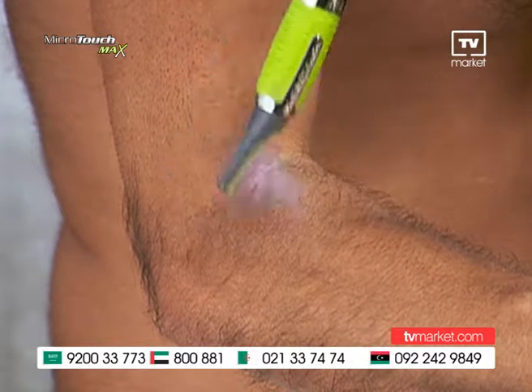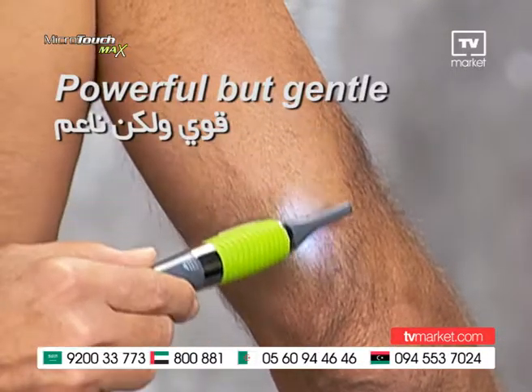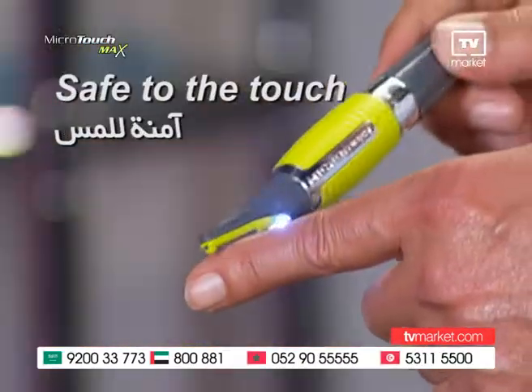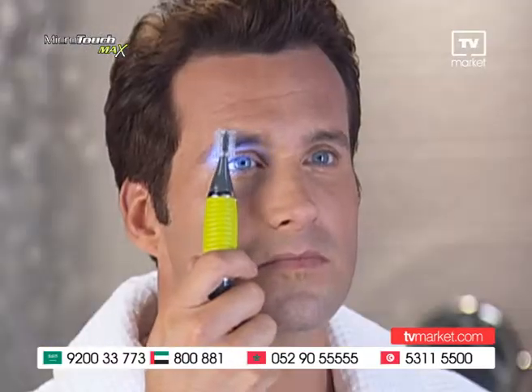The new Microtouch Max grooms from head to toe and anywhere in between. Powerful enough for the tough stuff, yet gentle, even on the most sensitive skin. It gets as close as a blade, yet is safe to the touch, guaranteed.